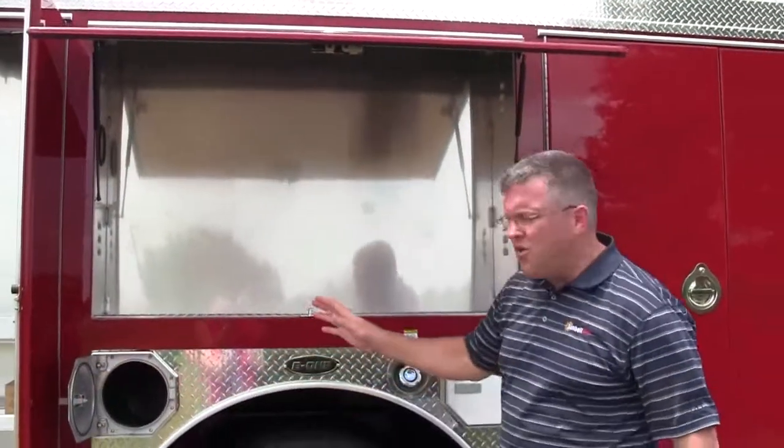This is showing you their SCBA bottle storage and then their high side here, to be able to put any type of equipment that they would like to mount in there as well.